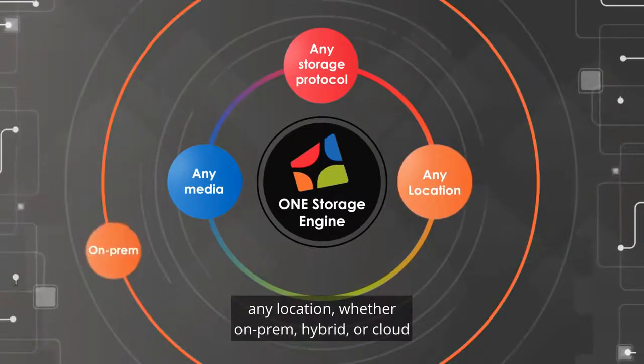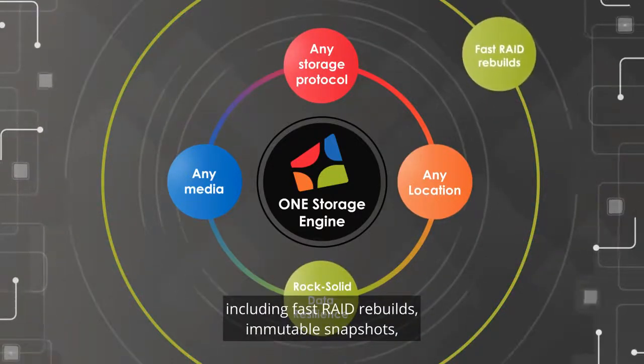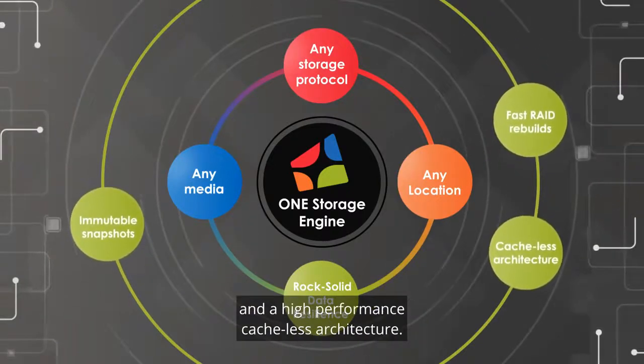Any location, whether on-prem, hybrid, or cloud. And rock-solid data resilience, including fast RAID rebuilds, immutable snapshots, and a high-performance cache-less architecture.